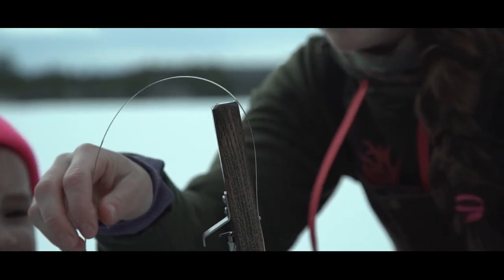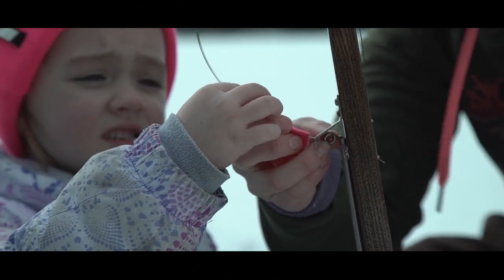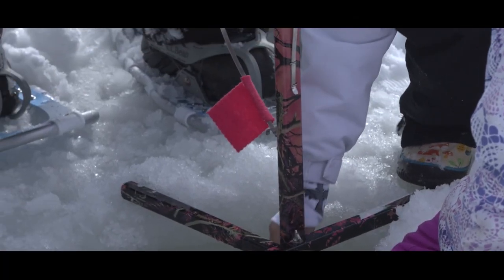Let's set the flag, okay? I'm gonna hold it down — go like this. Okay go ahead. Perfect, good job. Now what do we do? Wait.